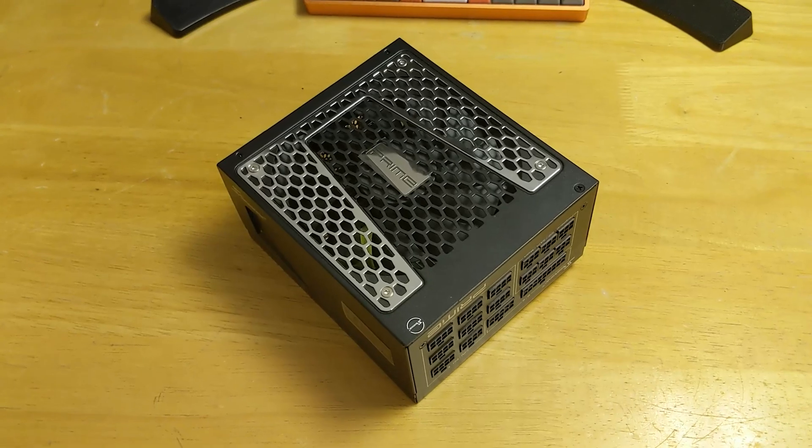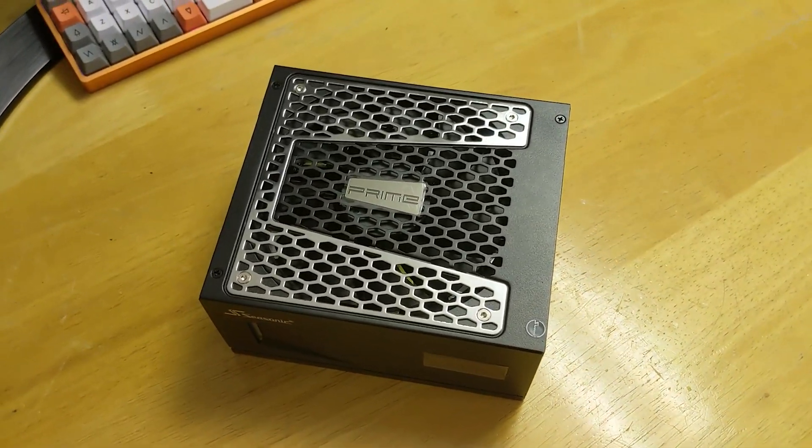To power this build, I went with the Seasonic Prime TX1000 power supply. Did I need a thousand watts? Probably not, but I had a really good experience with Seasonic before — their power supplies have been rock solid. I wanted a modular power supply and had a difficult time finding top-tier brands. I found the TX1000 for MSRP and jumped on it almost immediately. One of my past Corsair power supplies had to be RMA'd due to issues, so I looked at the Seasonic and pulled the trigger. It is actually a gorgeous power supply, and it's been rock solid so far.